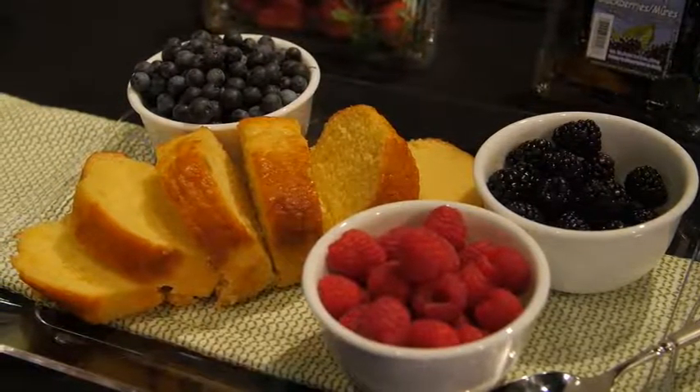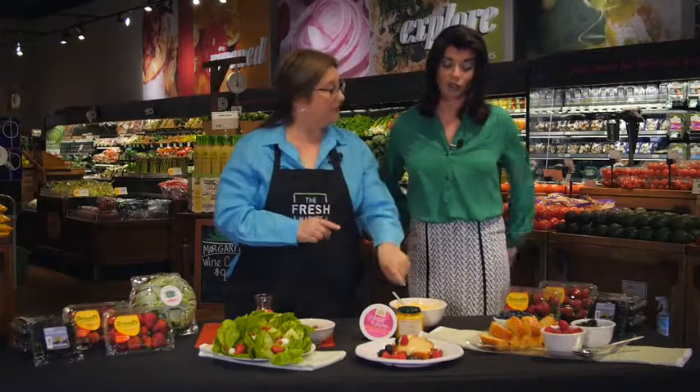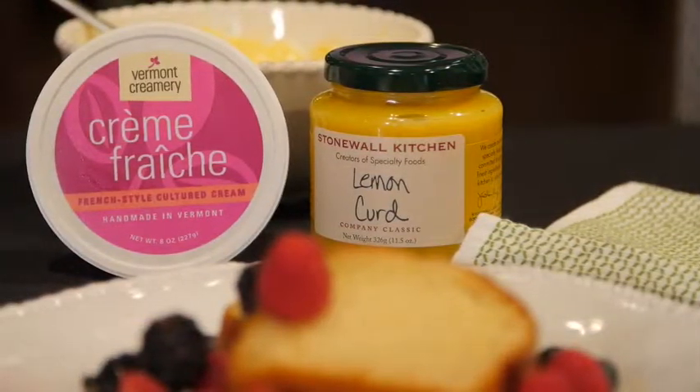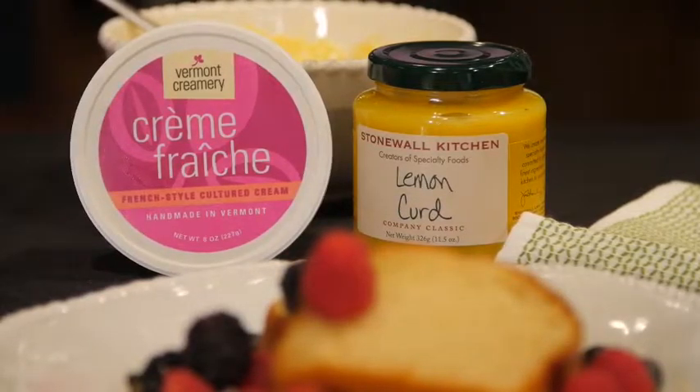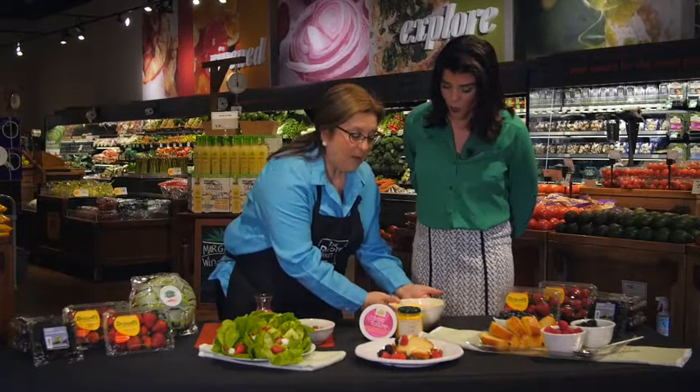Let me give you a quick idea of an impromptu dessert. We took one of the amazing pound cakes from the Fresh Market Bakery, cut slices, sprinkled the fresh berries, and whisked together two simple ingredients. We have lemon curd, which is a kind of lemon jam, and crème fraîche, which is a fresh dairy product that they always have at the Fresh Market.